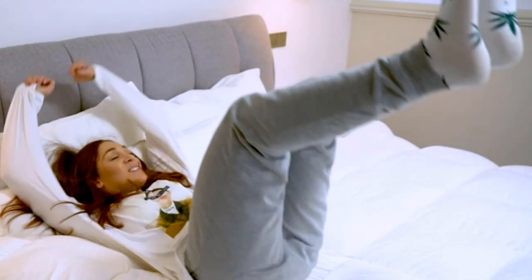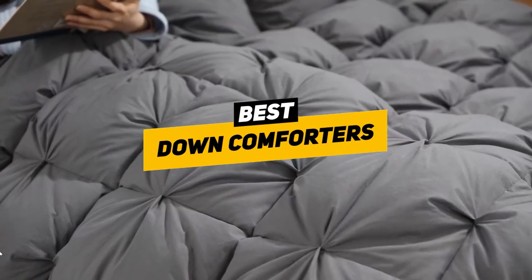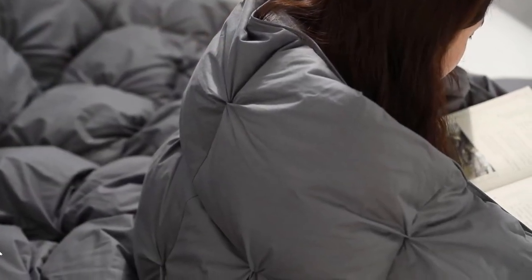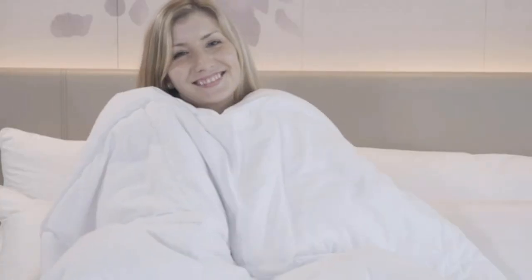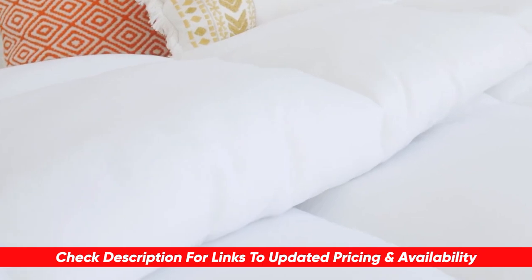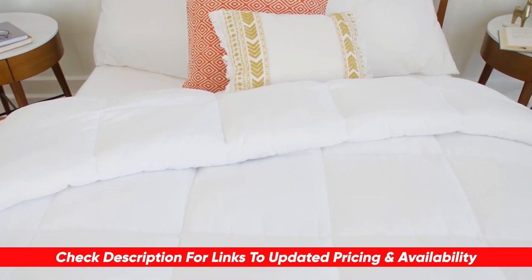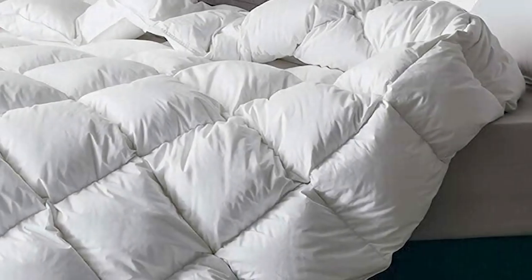Hey guys, Taylor here with another video, and this one goes out to all of you who like to get cozy and comfy in bed. Today we're going to be talking about the best down comforters to make sure that you reach maximum comfort potential in your home. I'll leave links to each of these products in the description below, and if I find any deals, discounts, or coupon codes, I'll throw those in as well.